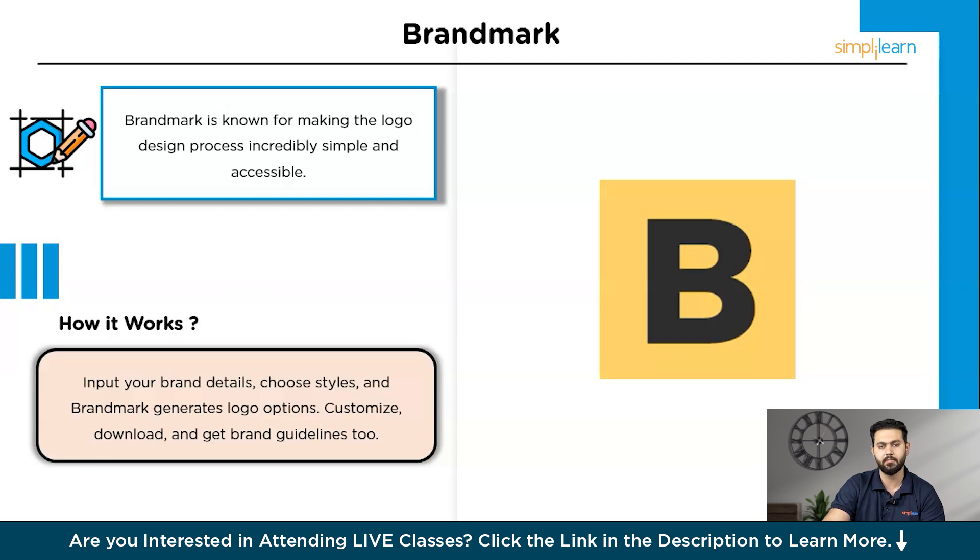How does Brandmark work? You start by entering your brand name and selecting your industry. The AI then asks a few questions about your design preferences such as color schemes and styles. Using this information, Brandmark's algorithms generate a variety of logo options tailored to your preferences. You can customize these logos further, tweaking colors, fonts, and layout until you're satisfied. Brandmark also provides brand guidelines and mock-ups, making it easy to visualize how your logo will look across different platforms and materials.